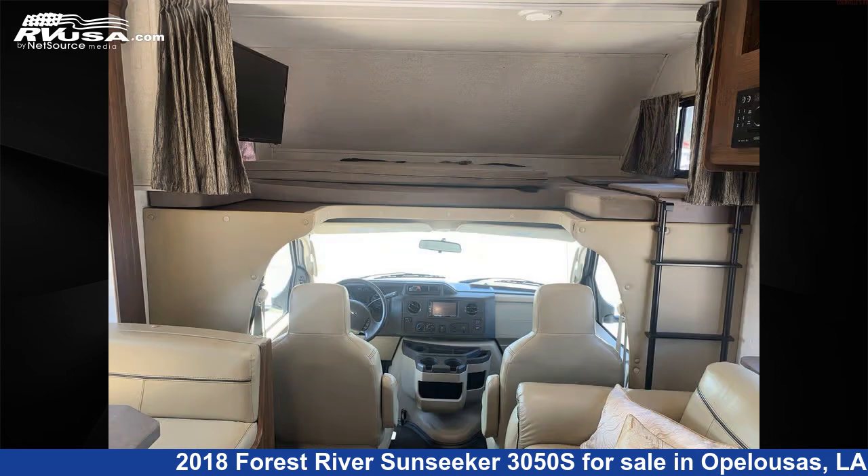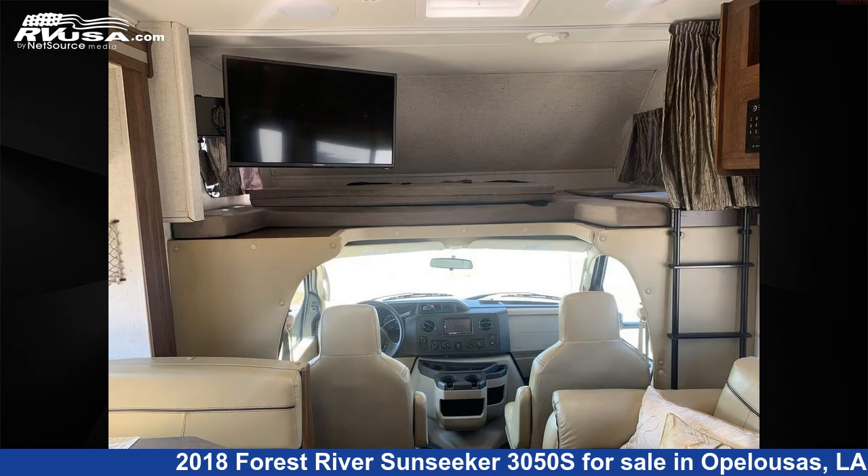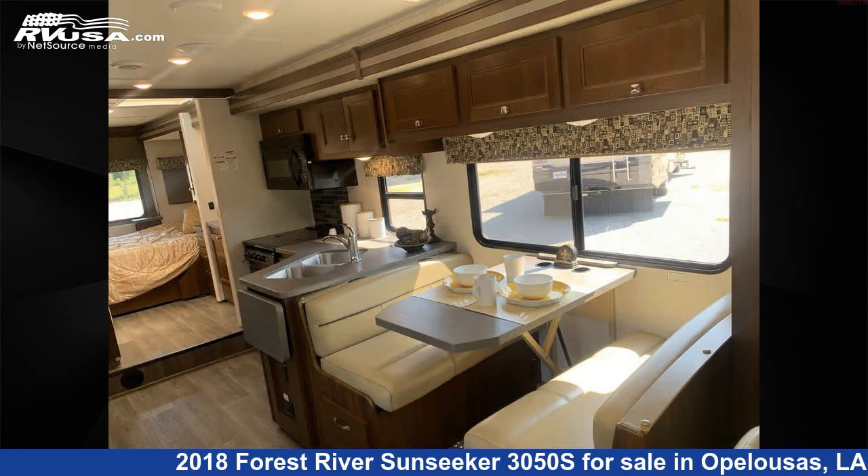The floorplan layout of this Class C features bunk-over-cab and outdoor entertainment. This 2018 Forest River Sunseeker 3050S is built on a Ford 450 chassis and is powered by a Triton engine.